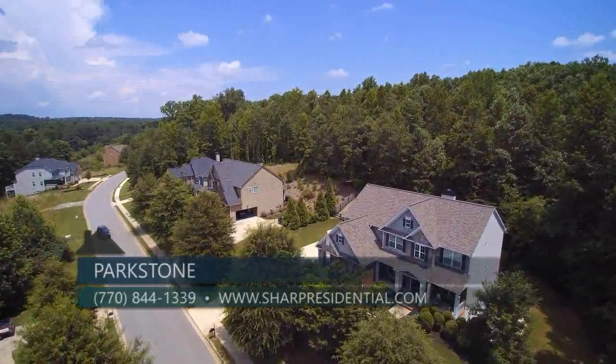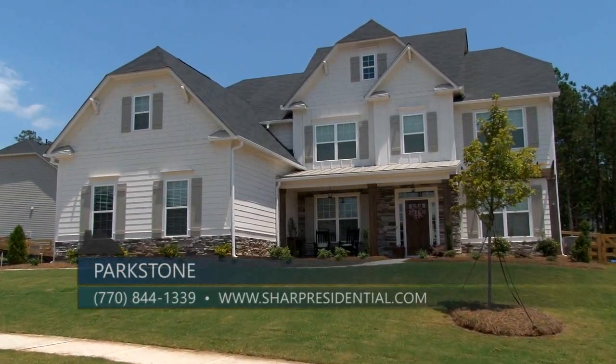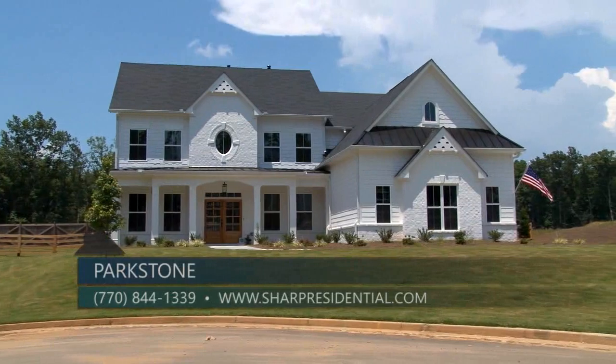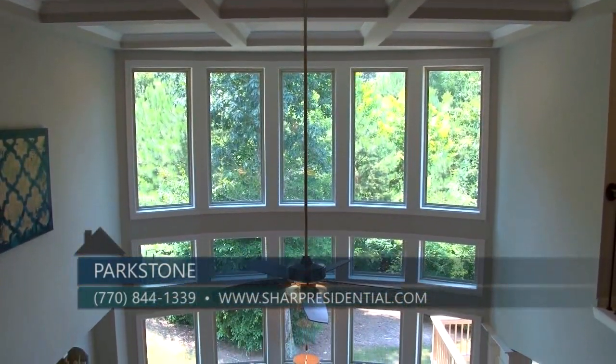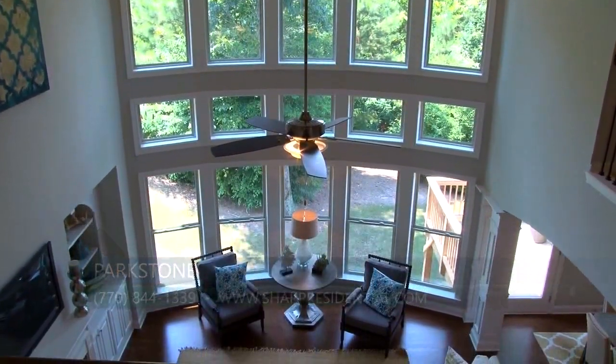We also have the Brighton series which starts in the mid threes to mid fives. In the Brighton series we offer optional three-car side entry garages on specific home sites, and many plans with the signature bowed wall windows by Sharp Residential.